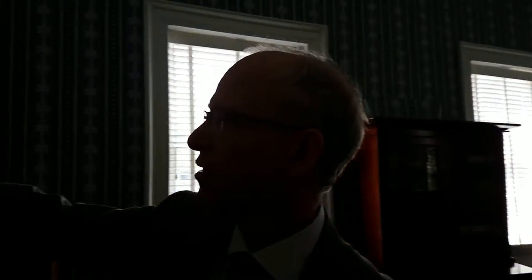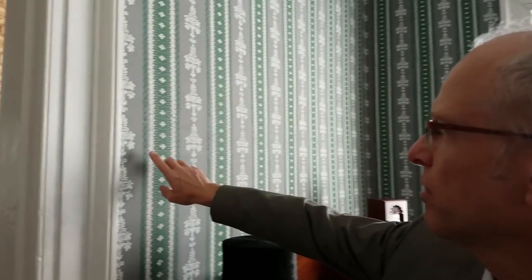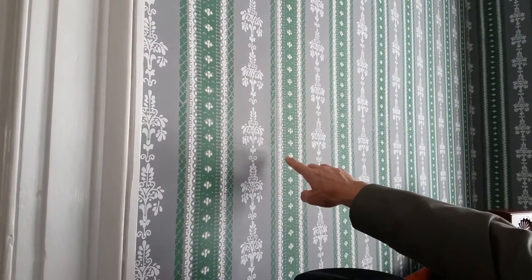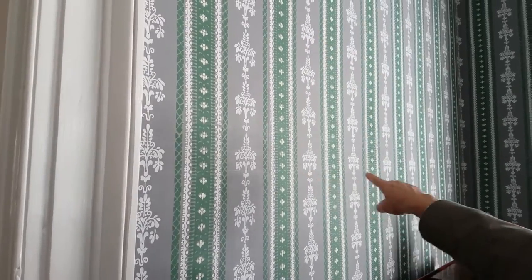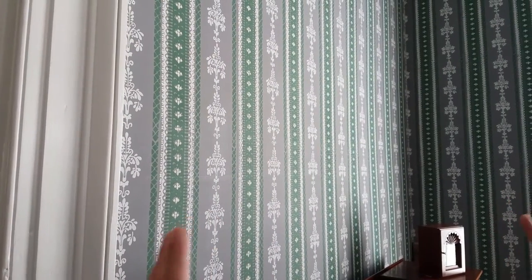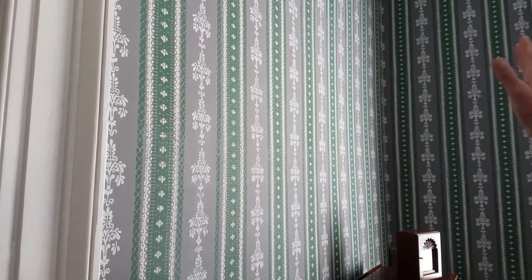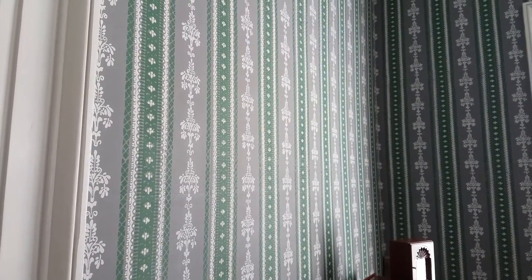The wallpaper was not put on in rolls as we might do today, but in blocks. If you look carefully at the wall and catch the light reflecting on it, you can just make out the joints where the blocks meet — the paper is laid essentially like a brick wall, with the squares overlapping each other.